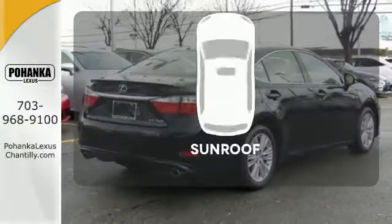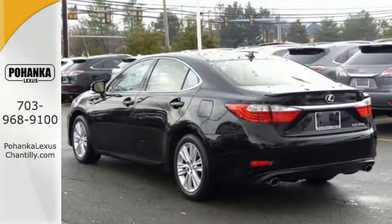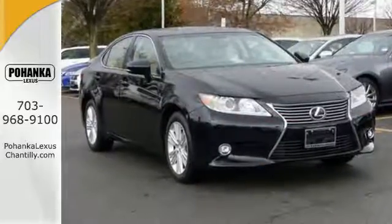Let the sunshine and the fresh air in with the sunroof. Stop in today and test drive the capability of this Lexus ES350.